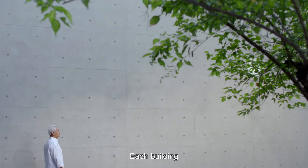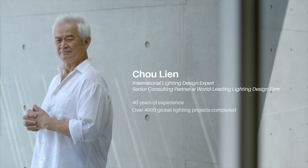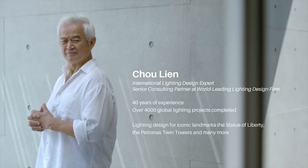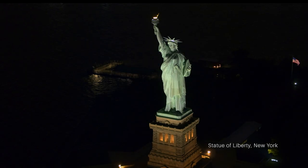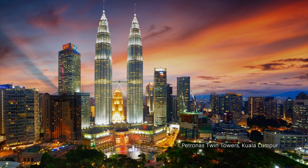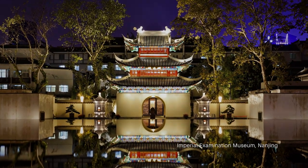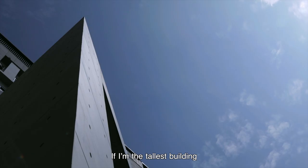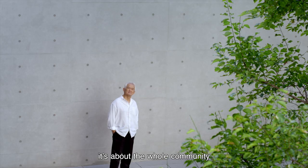Each building, each park, each street has its own place. If I was the tallest building, I don't need to be the brightest one. It's not about yourself, it's about the whole community.